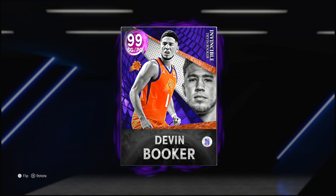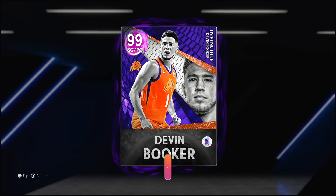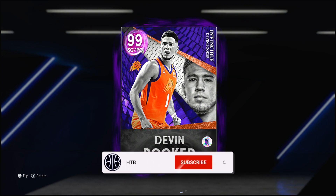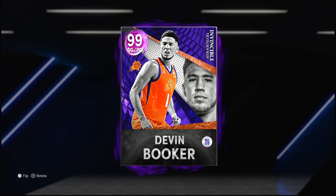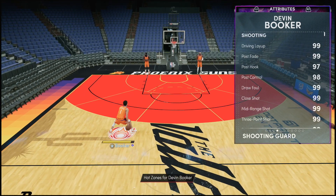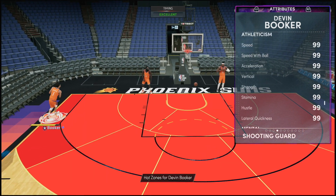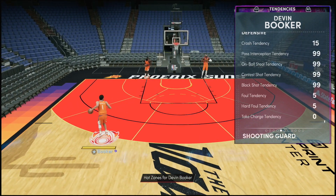99 overall dark matter invincible — wet like Book, playing point guard and shooting guard. It's been a long time since we've seen a Devin Booker in the MyTeam streets, but the fact that 2K gave this man out for free is a big dub. He plays point guard and shooting guard, standing at 6'6", 99 offense and defense. He does have a 6'6" wingspan which is a little concerning, but aside from that everything looks good. Like every invincible in the game, everything is basically 99. I do want to see what those defensive tendencies look like — and everything is at 99.